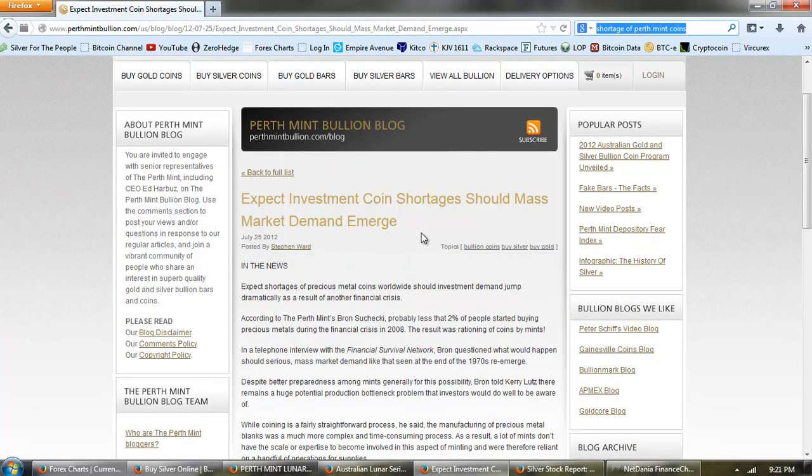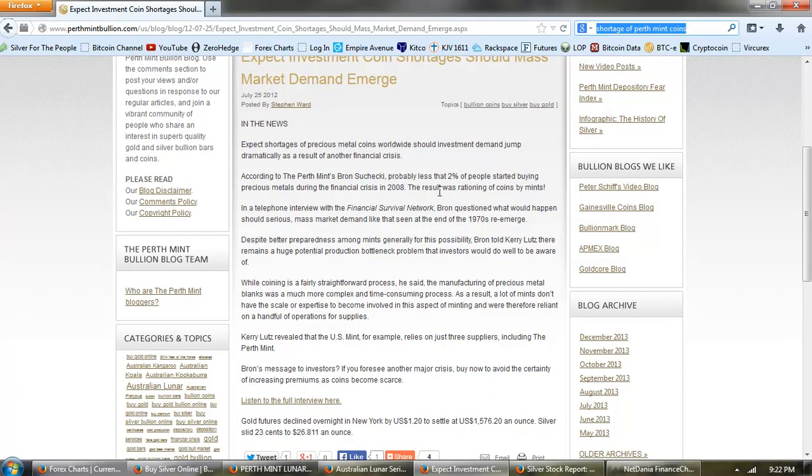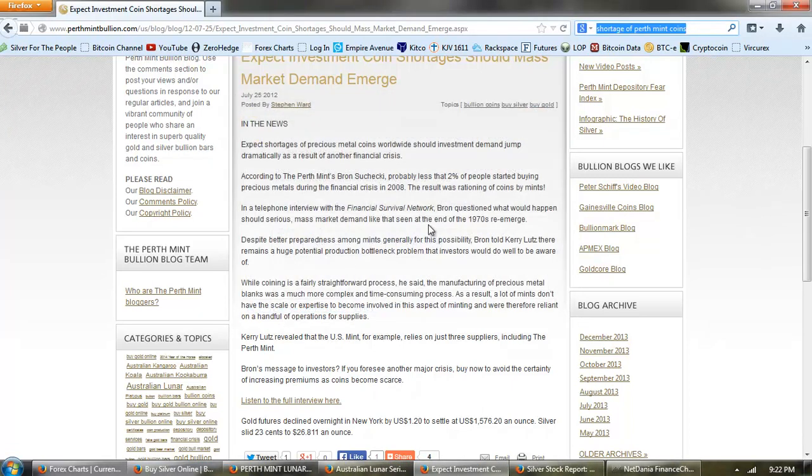Let's look at this article about shortages potentially with Perth products — this is from the summer of 2012. 'Expect shortages of precious metal coins worldwide should investment demand jump dramatically as a result of another financial crisis.' According to Perth Mint's Braun Schucheki, probably not less than 2% of people started buying precious metals during the financial crisis in 2008. The result was rationing of coins by mints.